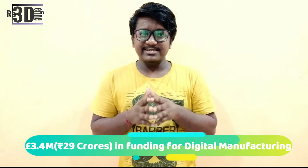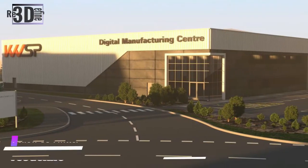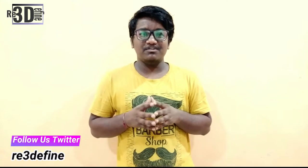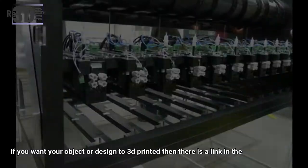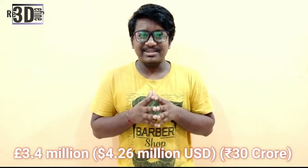British engineering consultancy firm KW Special Projects has secured funding to establish a digital manufacturing centre in Silverstone Park, a developing technology business cluster near the home of the British Grand Prix, featuring a 1,657 square meter facility. The centre will provide SMEs with access to additive manufacturing equipment and professional guidance, developing an ecosystem and knowledge-sharing base for digital manufacturing. A total of £3.4 million in local growth fund money has been invested, provided by the South East Midlands Local Enterprise Partnership.